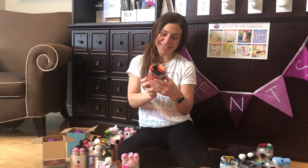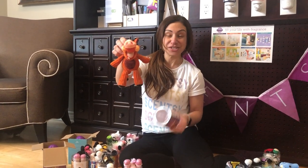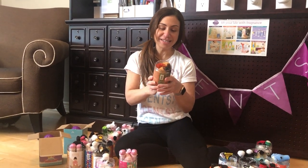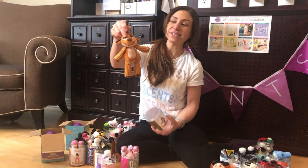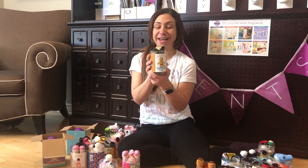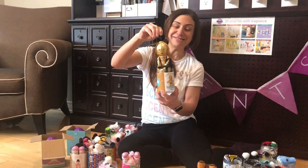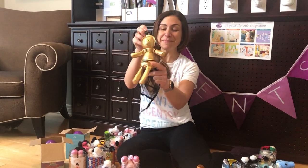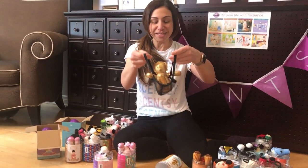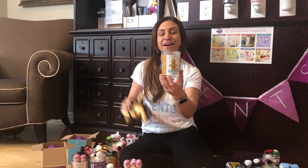I've got Pumbaa from The Lion King movie, scented with Circle of Life, and Timon, also scented with Circle of Life. And last but not least, he's coming back out on May 18th — C-3PO is going to be back, guys, so you'll be able to pick him up while quantities last. He also comes with his little mesh bag, and he's scented with The Light Side of the Force.